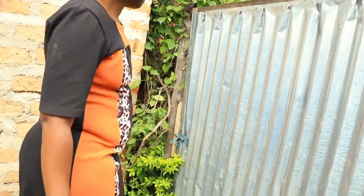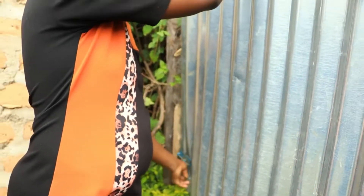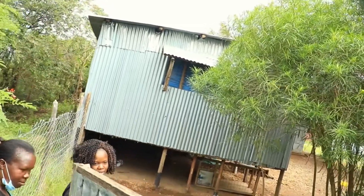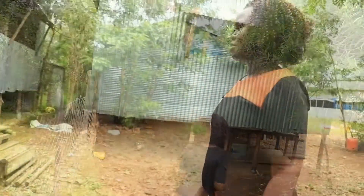This is the gate to my farm. It's important to have a gate to prevent stray chickens from entering, and people who want to access the farm have to ask for permission before getting in.